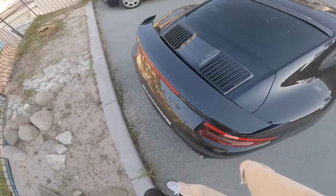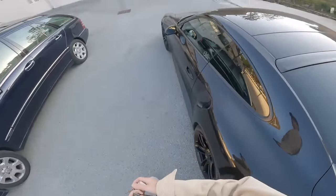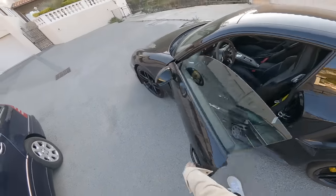Keyless go is useful — you don't need to get the key out. As long as it's in your hand, you're good.